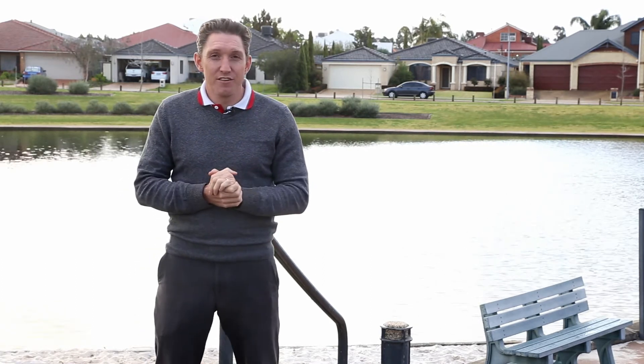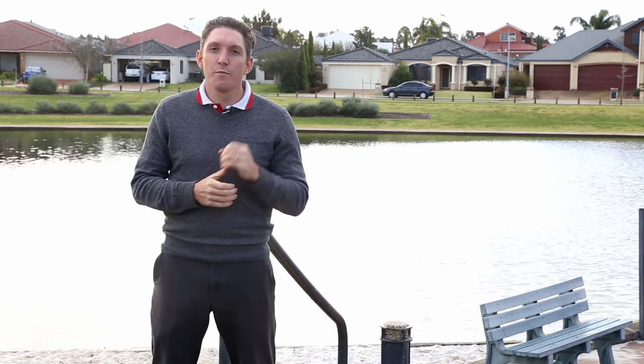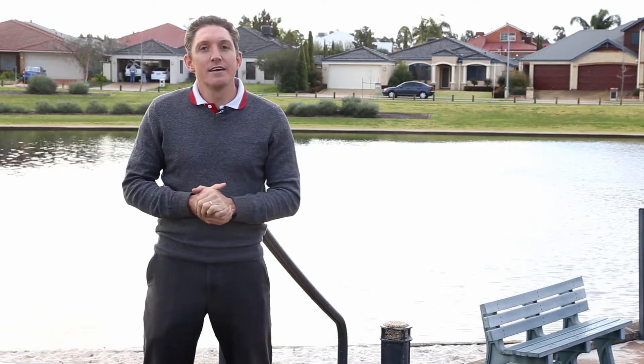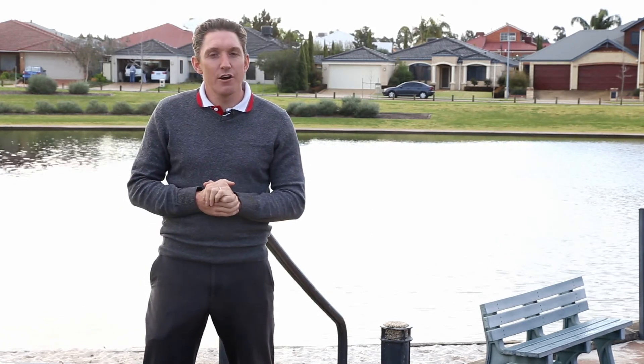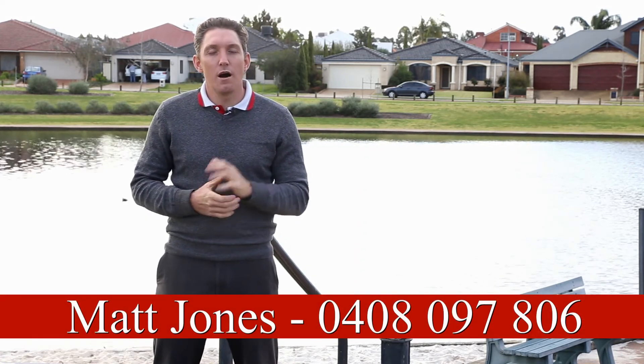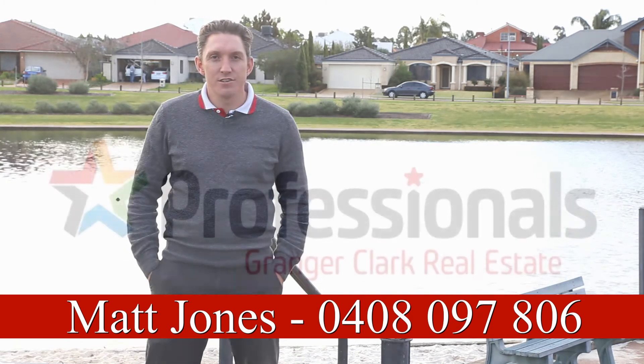Is this going to happen overnight or in the short term? Most likely not, but all the positive signs are there that we are heading in the right direction. That's it for me today — thanks for taking the time to watch the video. If I can be of any assistance at all, please give me a call. I'm Matt Jones on 0408 097 806.